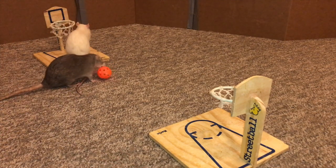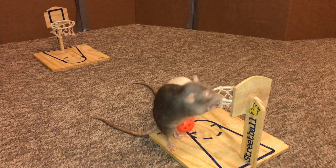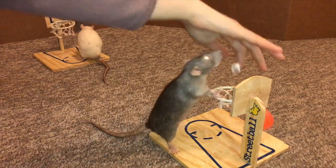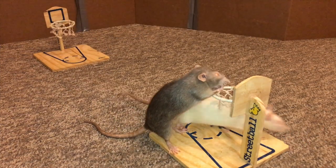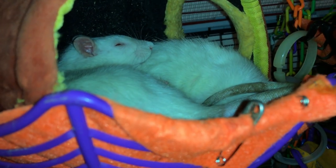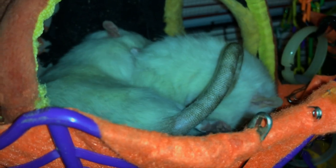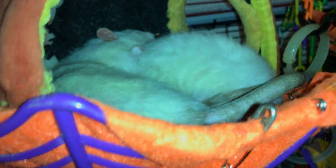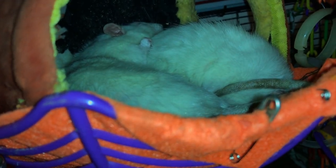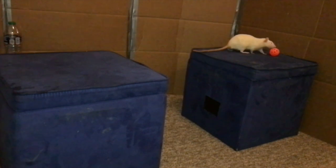Omelette ended up surprising me by developing Himalayan markings when she was about nine weeks old. Himalayan markings are basically points on the nose, butt, ears, and sometimes on the paws, but usually you just see it on the nose and butt. The thing with Himalayan rats is that when they're babies they are pink-eyed whites and indistinguishable from any other pink-eyed white rat, but then when they're a few weeks old they start to develop points — usually between six to twelve weeks of age. In Omelette's case it happened at a little over nine weeks, and I was very glad to see it because before that I had been marking her and Egg's tails with food coloring, which is completely safe and a very common way to tell identical rats apart.